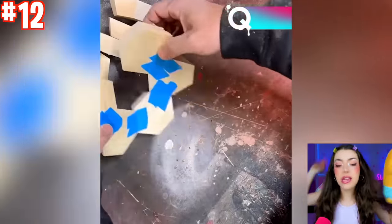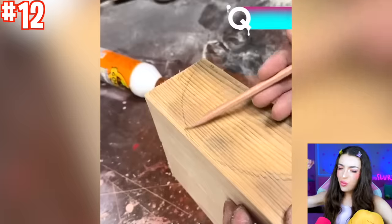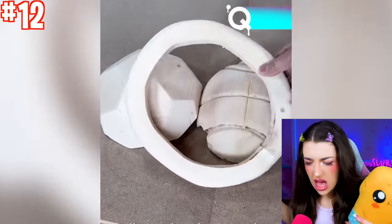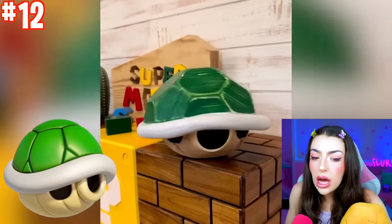Next up, we have somebody making stuff out of wood! Is it a pencil? Is it a tree? Look what they made out of the wood — they made a Koopa shell!